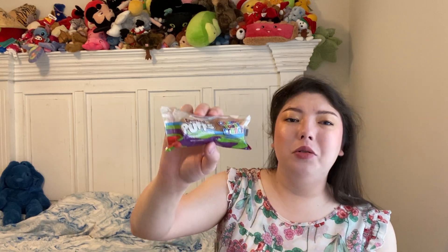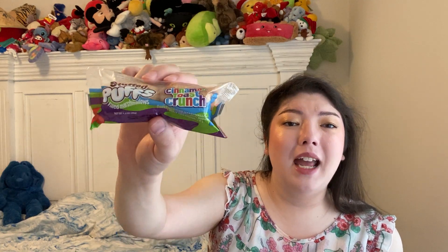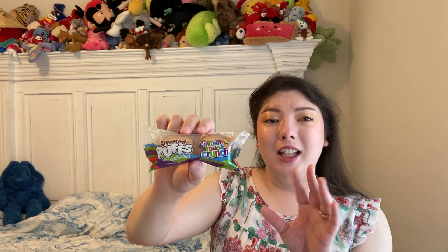Hubby found these, and they're called Stuffed Puffs Filled Marshmallow Cinnamon Toast Crunch Flavor. I haven't seen anybody haul these, but I'm sure somebody has at some point. I've never tried these. I've seen stuff kind of like this, like the puff stuff in Walmart. Cinnamon Toast Crunch tastes good. It says cereal-coated marshmallow filled with cinnamon flavor cream and crumbles. Best before March 1st, 2024. Very excited to try that — it's just a little fun snack.